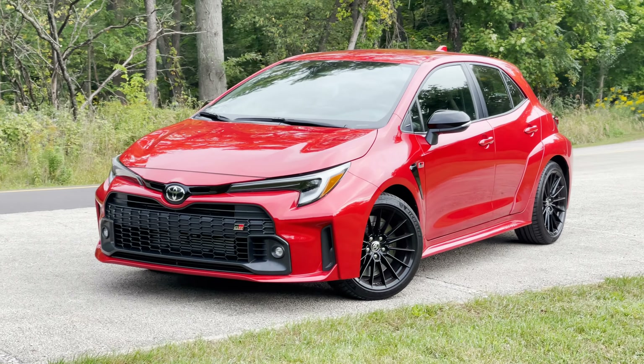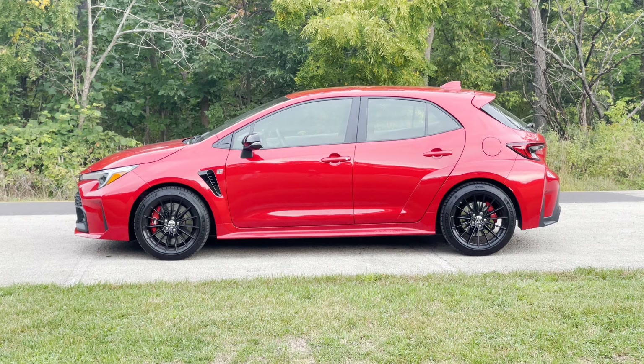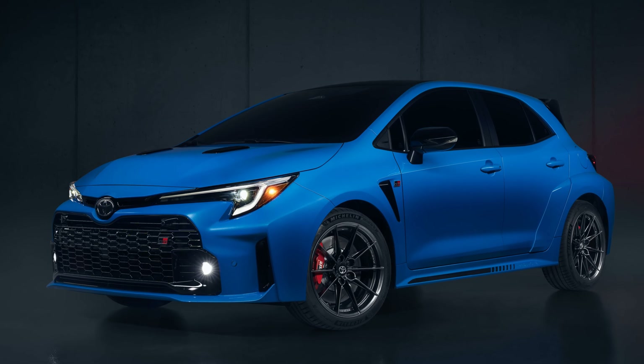Hi everyone, this week we're talking about the 2023 Toyota GR Corolla. This thing is a ton of fun, so let's hop inside and take a look at 5 Things You Should Know.